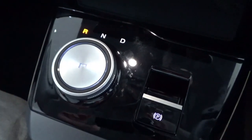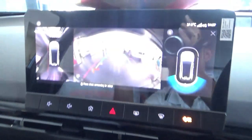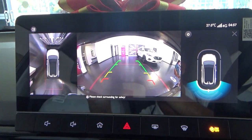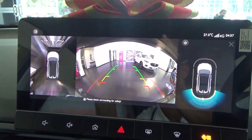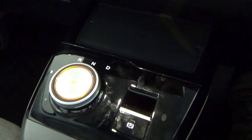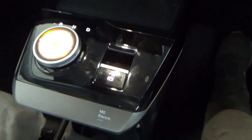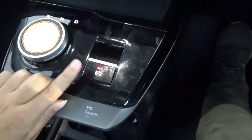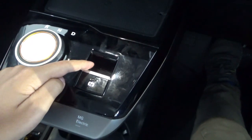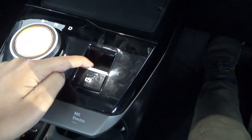When selecting reverse, there are parking sensors along with a reverse camera and surround view 360-degree cameras. This has an electric parking brake, currently engaged. To disengage it, put your foot on the brake and push it down. To engage it, simply pull it back up.